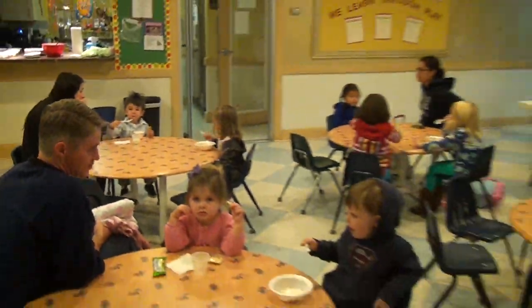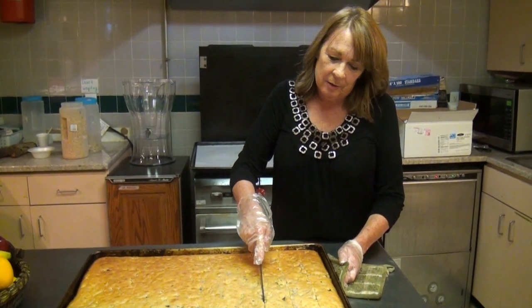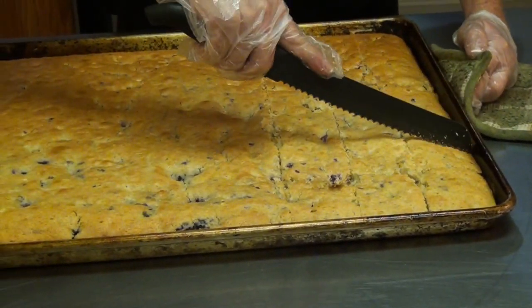Besides learning and playing, kids love to eat. Our cafe is staffed by a professional chef that caters to our children by creating healthy, nutritious meals and snacks.